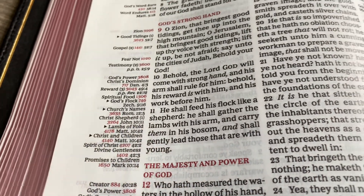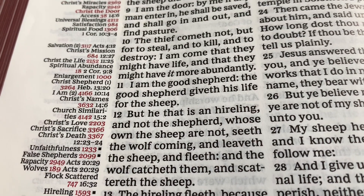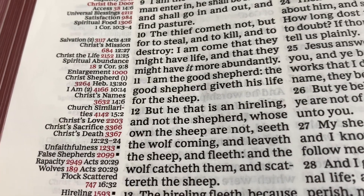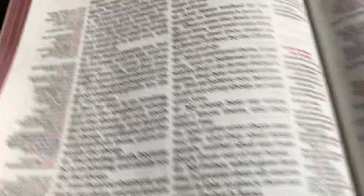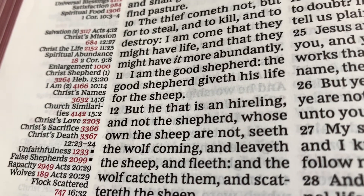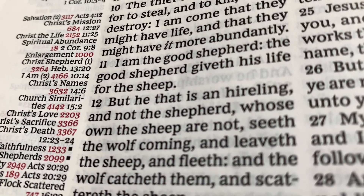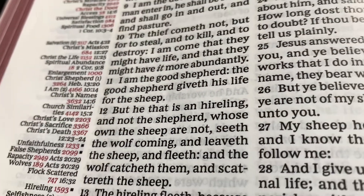Next is John chapter 10, verse 11. This is Jesus speaking: 'I am the good shepherd. The good shepherd giveth his life for the sheep.' And then there it is again — Hebrews 13:20. So once again, you're just following the chain. You can write your thoughts out on that verse, how it makes you feel, what it reminds you of, how God shepherds you, how he leads you — you could do all kinds of things from this chain.